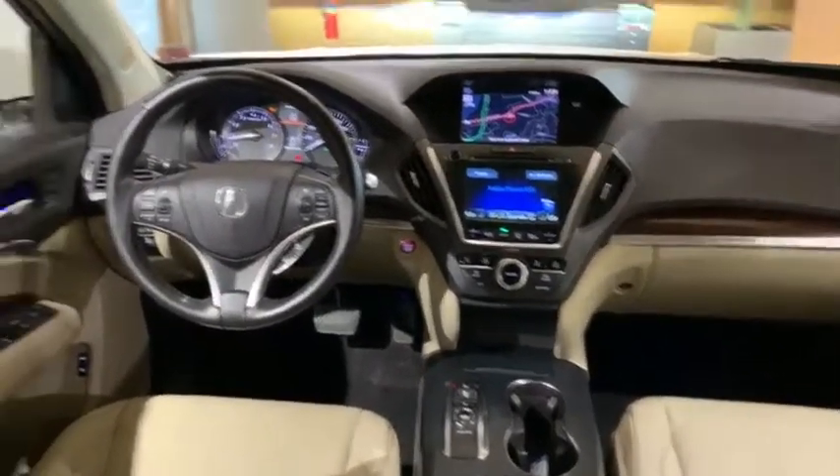Rear window defroster, trip computer, heated front seats, CD player, overhead console, tachometer, remote keyless entry.